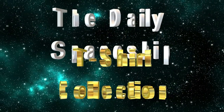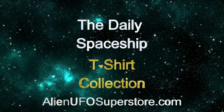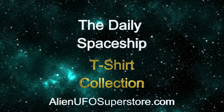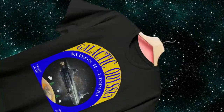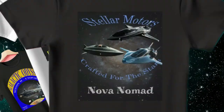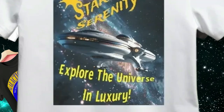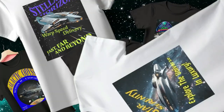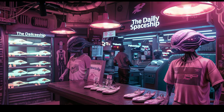Calling all space enthusiasts! Get ready to embark on an adventure like no other with the Daily Spaceship t-shirt collection from Alien UFO Superstore. From the iconic Galactic Odyssey to the legendary Stellar Horizon, including the Nova Nomad, Fun Spheres, and Star Serenity cruise ship — our ever-growing collection has your favorite ships in the fleet.